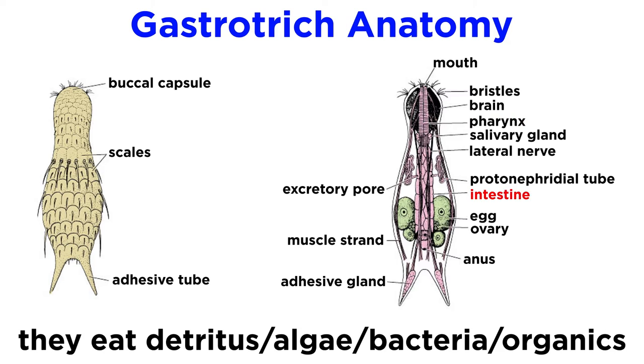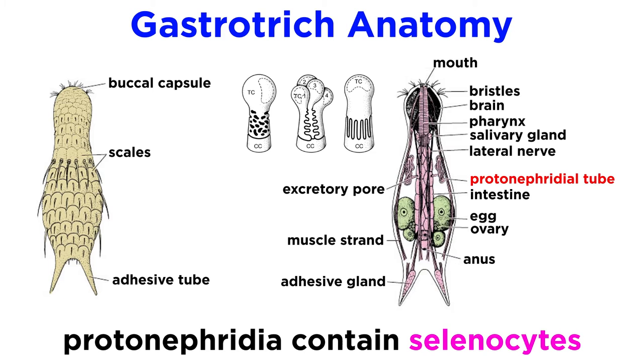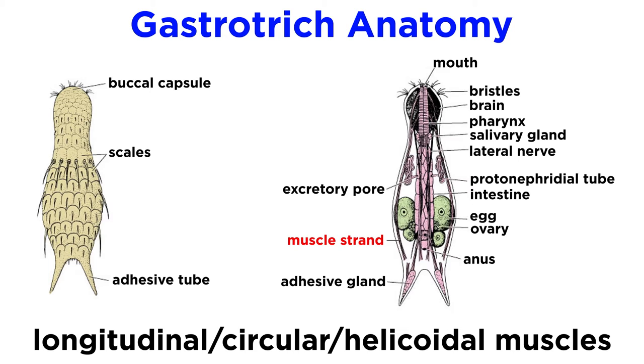From there, the food passes into their midgut and cylindrical intestine, which is lined with digestive cells. Undigested material passes out of the anus. Their excretory system consists of one or more pairs of protonephridia, which are equipped with solenocytes instead of the flatworm flame cells, and function primarily for osmoregulation. Their muscular system is unique and comprised of a system of separate longitudinal, circular, and helicoidal muscles.